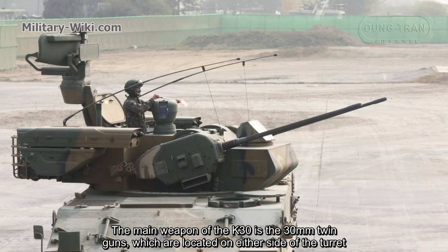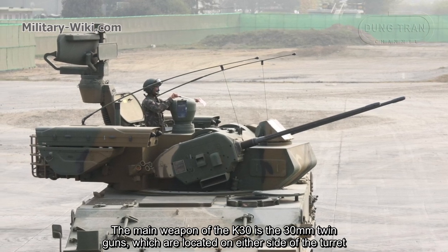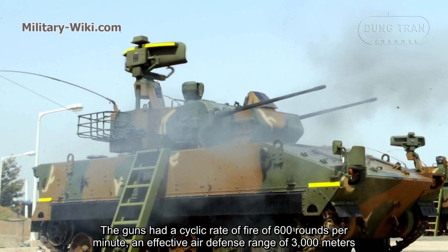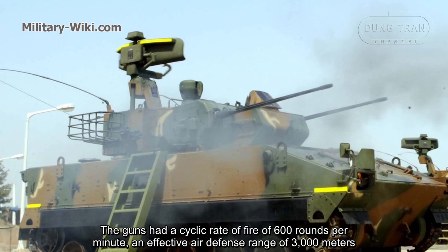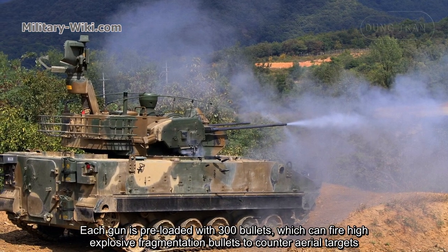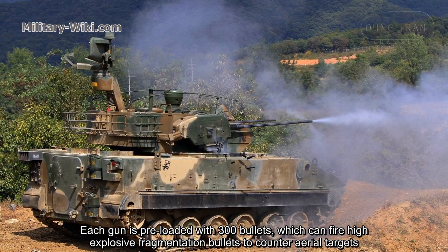The main weapon of the K30 is the 30-millimeter twin guns, located on either side of the turret. The guns have a cyclic rate of fire of 600 rounds per minute and an effective air defense range of 3,000 meters. Each gun is preloaded with 300 bullets, which can fire high-explosive fragmentation rounds to counter area targets.